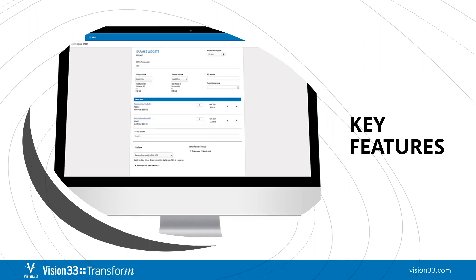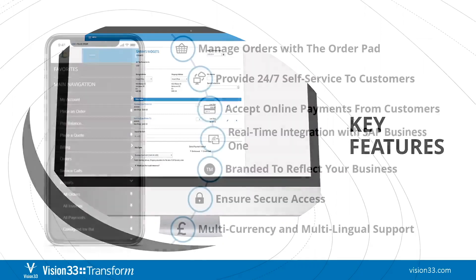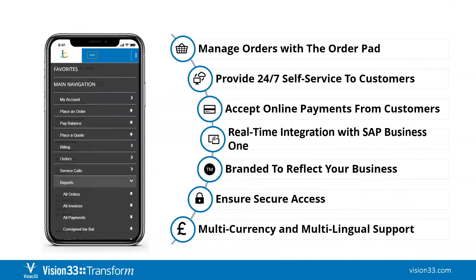Today I want to share some of the key features the customer portal offers. First and foremost, ordering. With an easy-to-use order pad interface, your customers can add items to an order, instantly reorder at their convenience, and view the status of their order whenever they need to. Your fulfillment and accounts receivable team will no longer need to field customer phone calls and emails about orders. Customers can also easily view their profile information, review sales orders, place new orders, track shipments, check on service calls, and access billing and payment information.